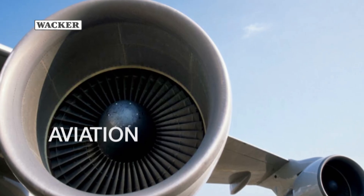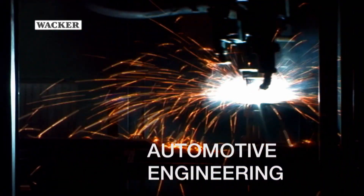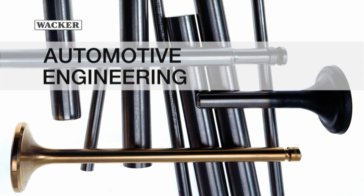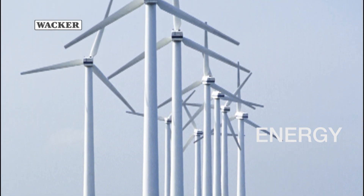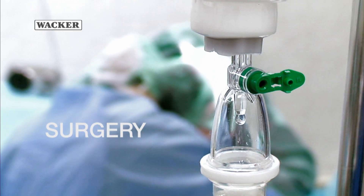Specialty steels are indispensable in the modern world. Many applications that rely on maximum precision must have high purity materials. Wherever specialty steels and nickel and cobalt alloys are made, Electroflux is essential for optimizing the degree of purity.